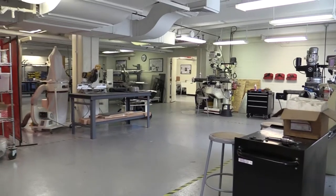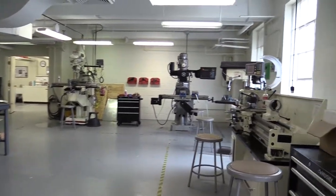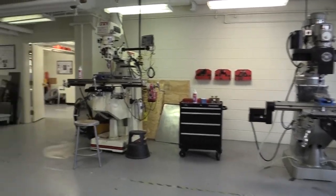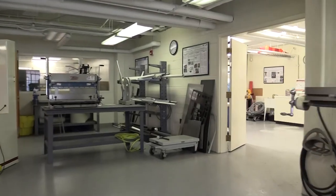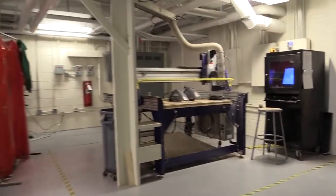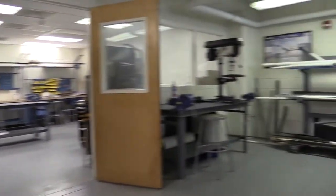The machine shop is available to students after they've completed all required environmental health and safety training. The equipment includes a manual lathe with digital readout, a 3-axis conversational CNC mill, a manual 3-axis mill with digital readout, a sheet metal bender, a 3D CNC router, various band saws, drill presses, and a whole suite of DeWalt cordless hand tools.